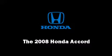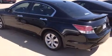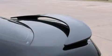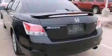Climb inside the 2008 Honda Accord. This four-door, five-passenger sedan just recently passed the 60,000 mile mark. Under the hood, you'll find a six-cylinder engine with more than 250 horsepower, providing a smooth and predictable driving experience.